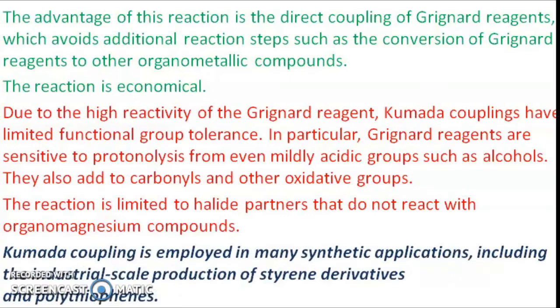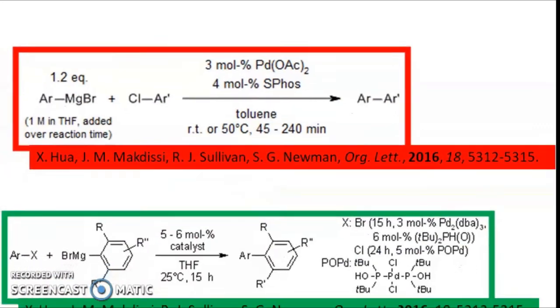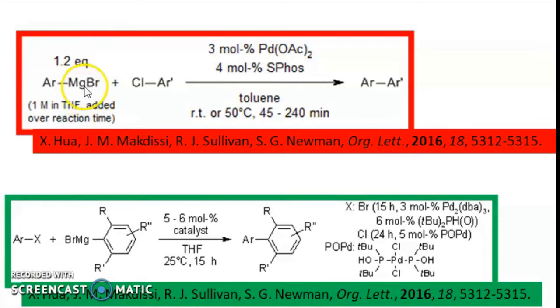Even though this is a disadvantage, Kumada coupling is employed in many synthetic applications like industrial production of styrene derivatives, production of polythiophenes, etc. Here are two examples. In the first, the Grignard reagent has an aryl organic moiety, and the organohalide is another aryl group — so you get a diaryl product using a palladium catalyst. The reaction condition is mild: room temperature to a maximum of 50 degrees centigrade, with a reaction time of only 40 to 45 minutes.